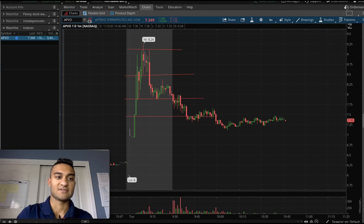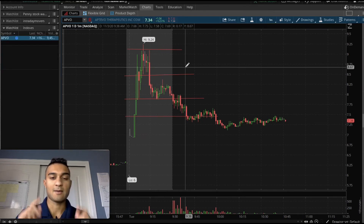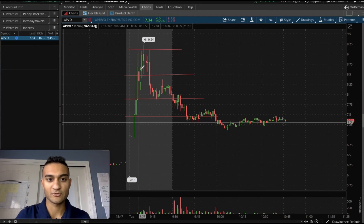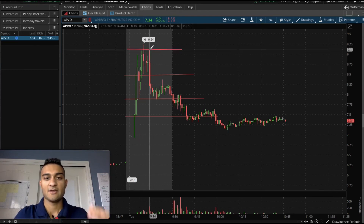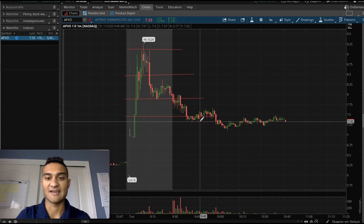The notable thing overall is the gap up, which you can see from the gap up scanner — it was a top one with around a 40% gain. Then it retraced back 30%, and that's how you can make a substantial return.